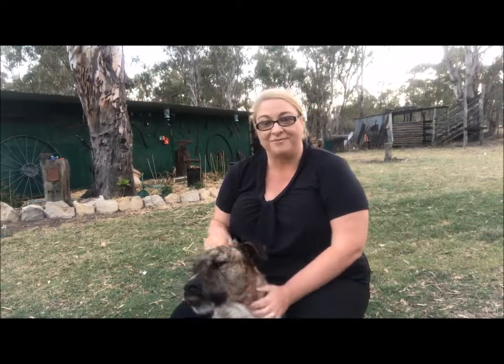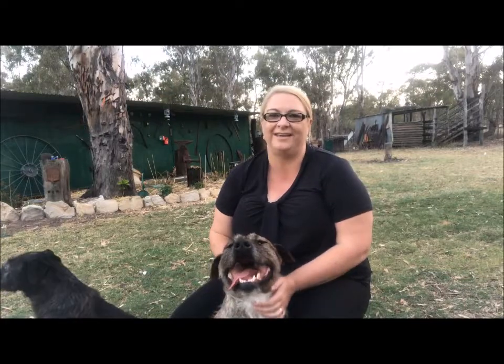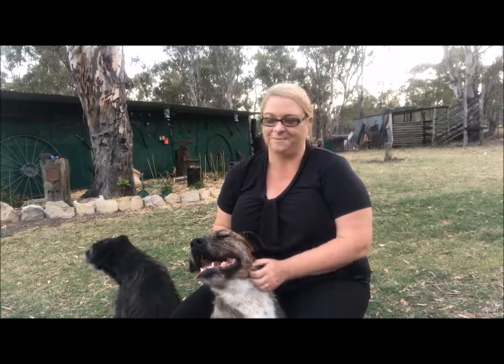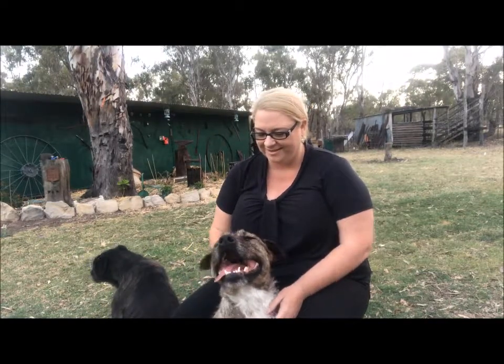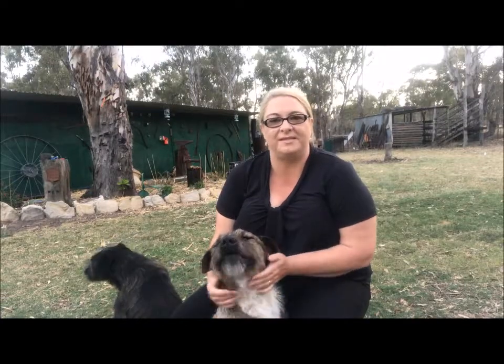If you do have a pet, I've written a blog about tips to get approved on a rental property if you do have a pet — I'll put that link on this video. Hopefully that gives you some information on pets in rental properties.